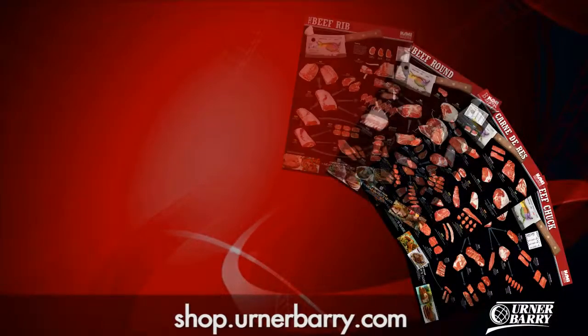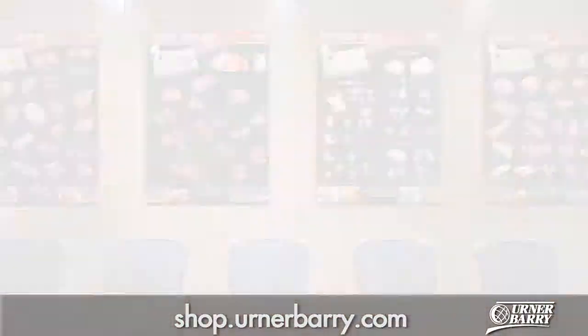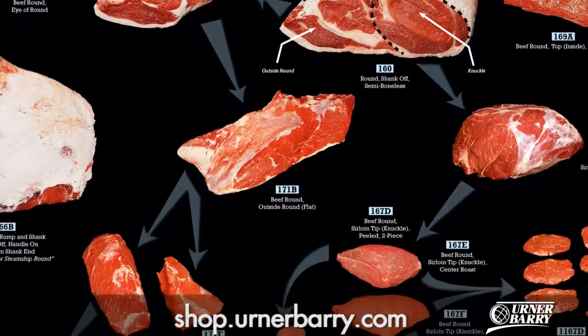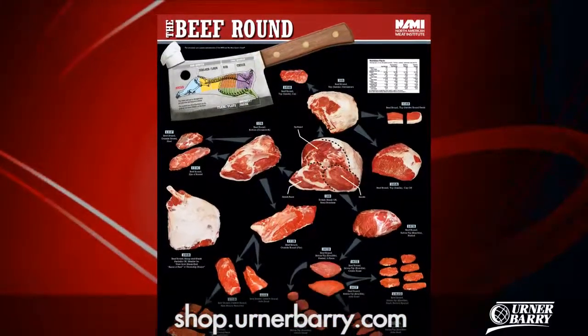One of ten laminated posters available, it would look great adorning the walls of a plant, kitchen, or even an office. From goosenecks to sirloin tips, this wall chart emphasizes the most popular food service cuts of beef round, which makes it a great investment for education and a necessity for anyone in the beef industry.